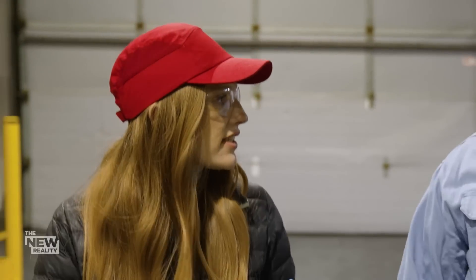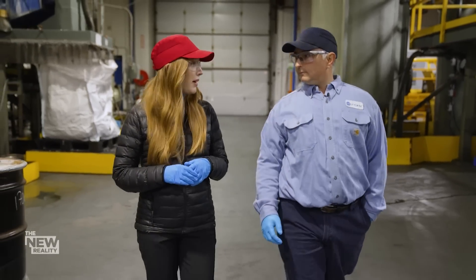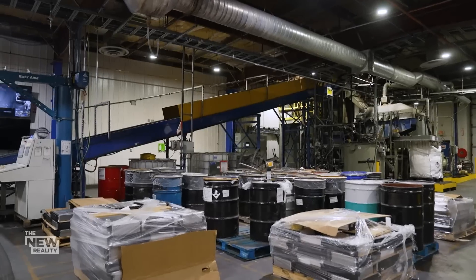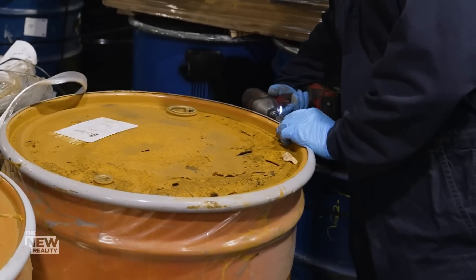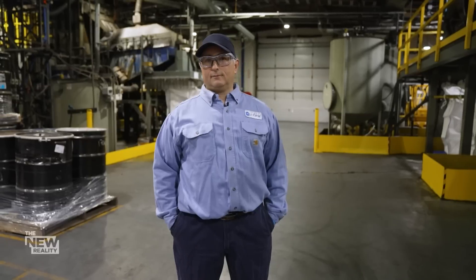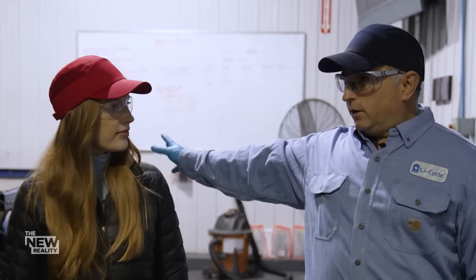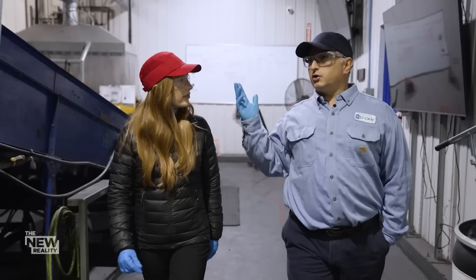So how many batteries get recycled at this facility? It's 5,000 tons per year. That's a lot of batteries. Some days we're 100% consumer batteries, some days we're 100% EV batteries. Daniel Demers is the plant manager here at LiCycle's facility in Kingston, Ontario. He gave us a close-up look at how the recycling process works.